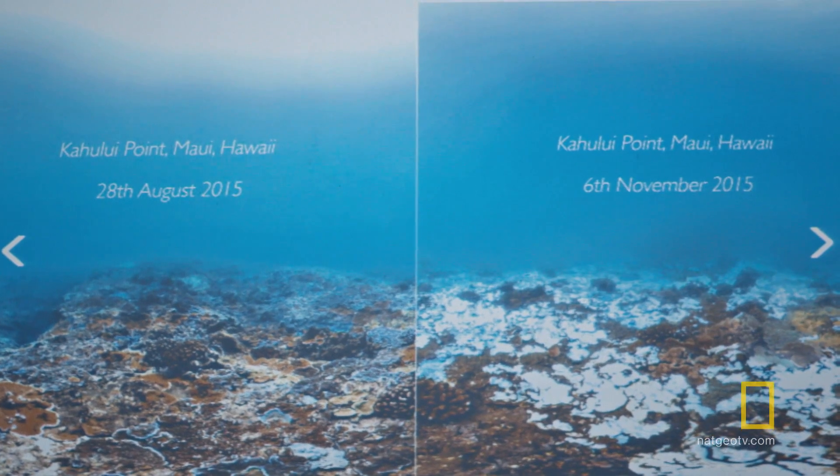The first time people saw a mass bleaching event was in the early 1980s, and never before then. But in 1998, we had the first global event. But then you go to 2010 and it happens again — 2015, 2016, and it's happening again. And all that while, it appears that the interval between these events is shortening, and their intensity is increasing.